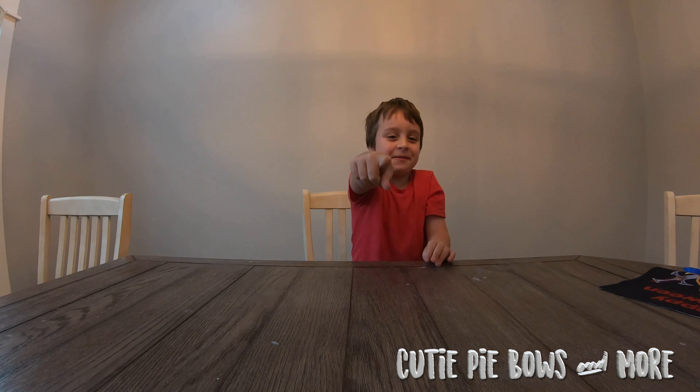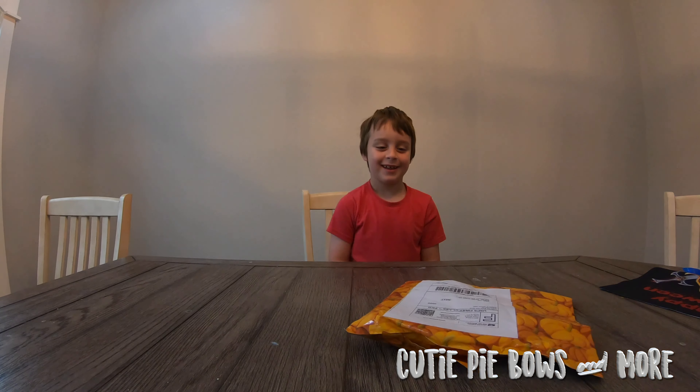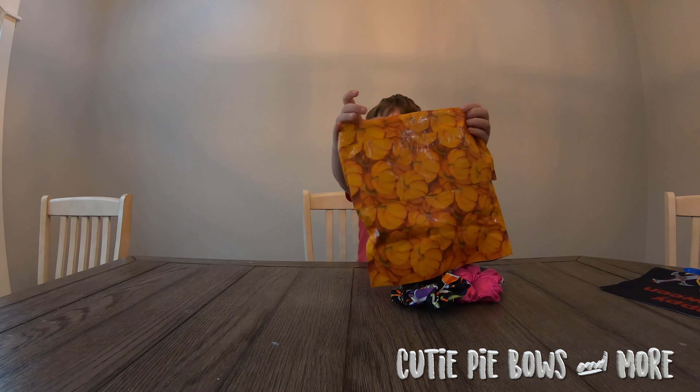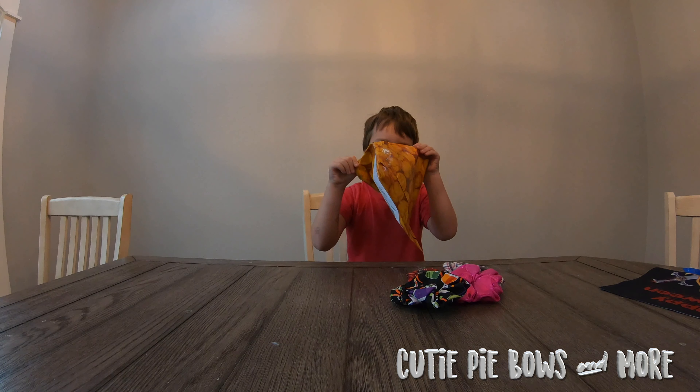Next up, let's see what we have in this pumpkin envelope from Cutie Pie Bows and More. Lauren should be here to open this one. From Cutie Pie Bows and More, let's see what you got in there. Lauren will be so excited. Scrunchies! Don't drop them on the floor. Let me have the business card too and we'll hold that up.